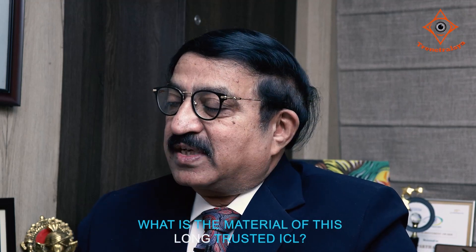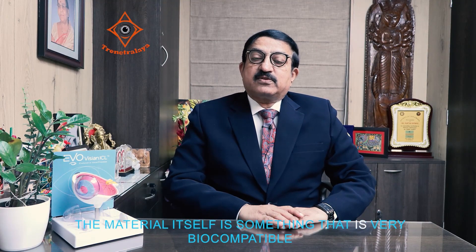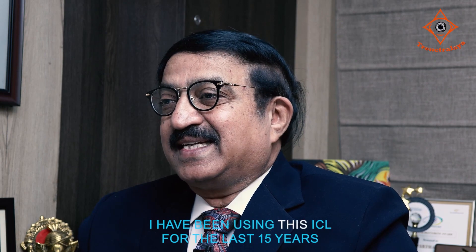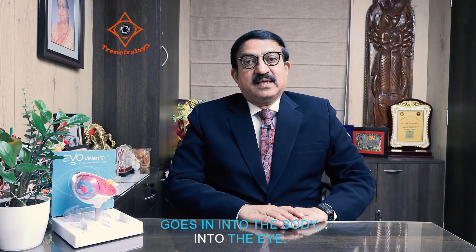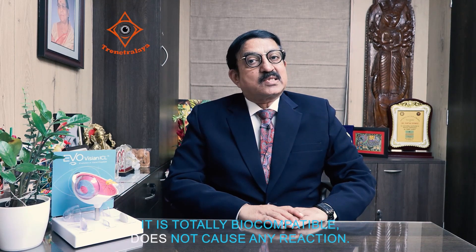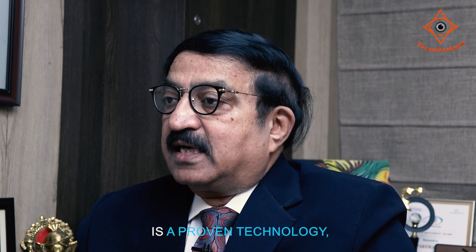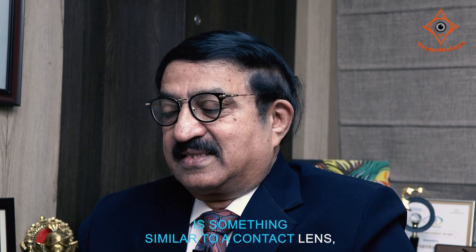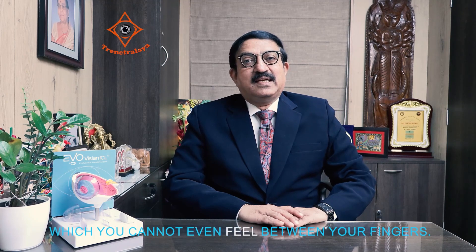What is the material of this long-trusted ICL? It is something called Collamer. The material itself is very biocompatible to the human eye and has stood the test of time. I have been using this ICL for the last 15 years, and it goes into the body, into the eye, and suffices to be there. It is totally biocompatible and does not cause any reaction. This particular ICL is akin to a contact lens — an ultra-ultra-thin contact lens which you cannot even feel between your fingers.